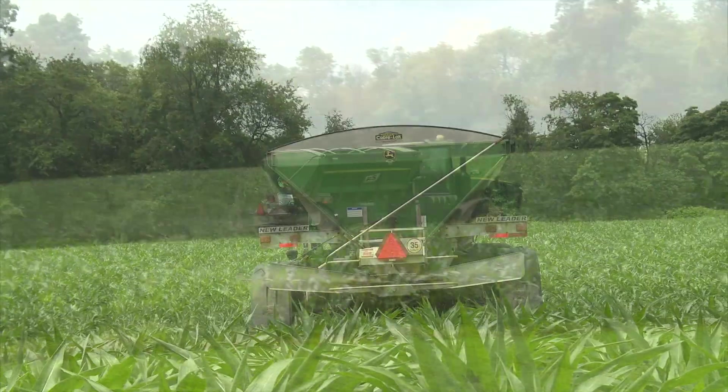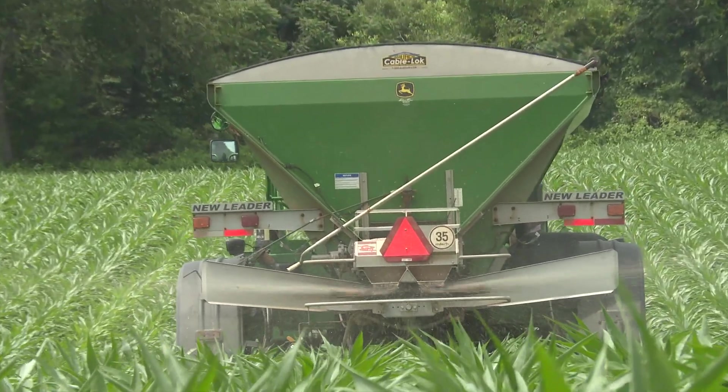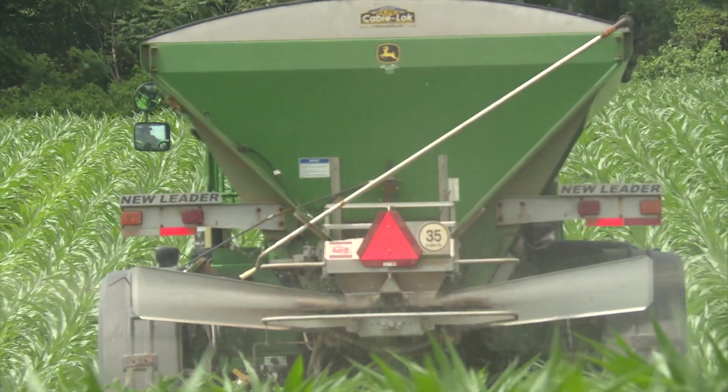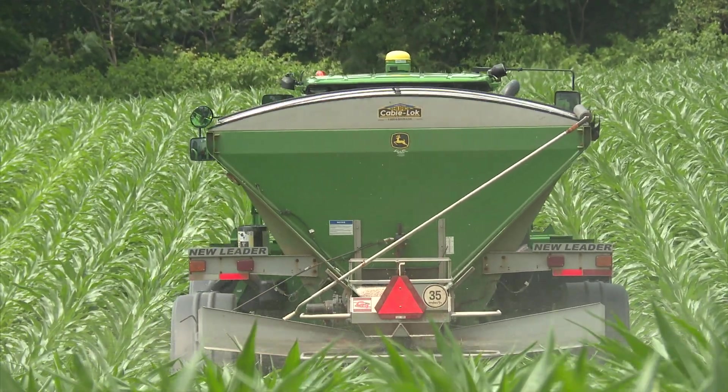That equipment gives us the opportunity to put nutrient on over the top of a growing crop and we can still get that nutrient application down and in place where we need it when we top dress or side dress corn.